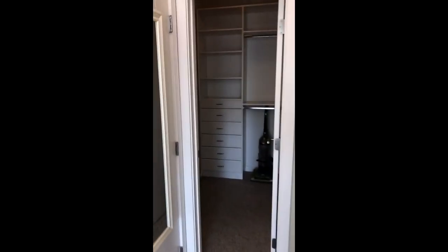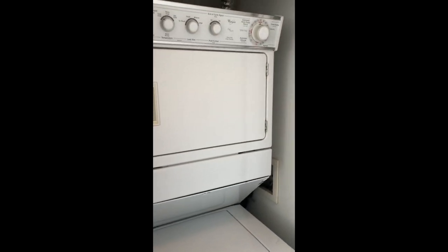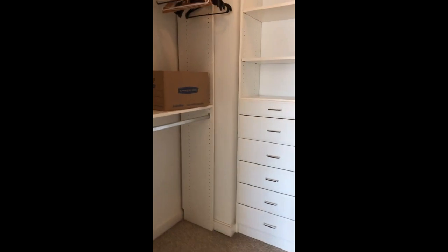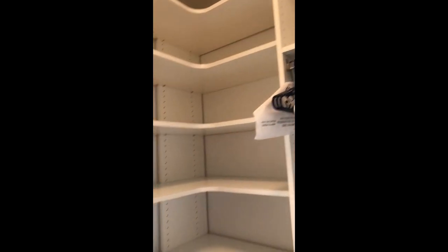For your convenience there's a stacked washer-dryer, a walk-in closet with custom shelving. This is the bedroom area all the way around, and the full bath.